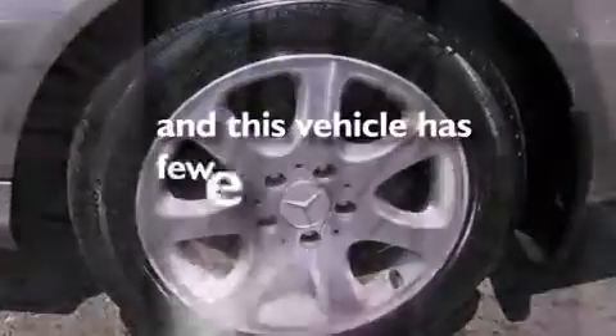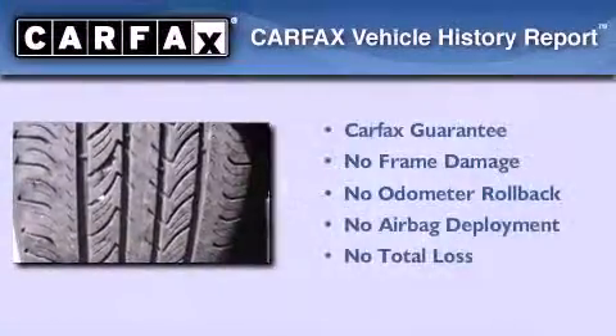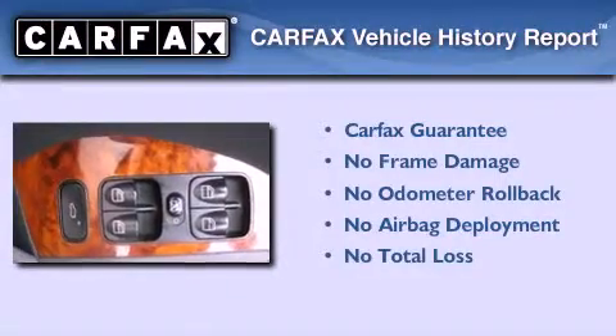This vehicle has fewer than 58,000 miles on the odometer. Not to mention that this Mercedes-Benz qualifies for the Carfax buyback guarantee.